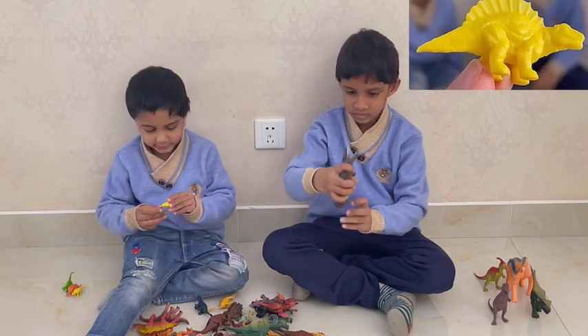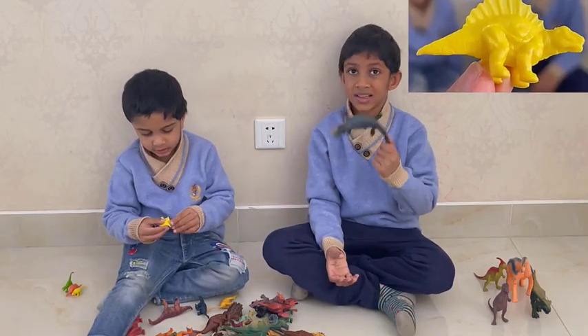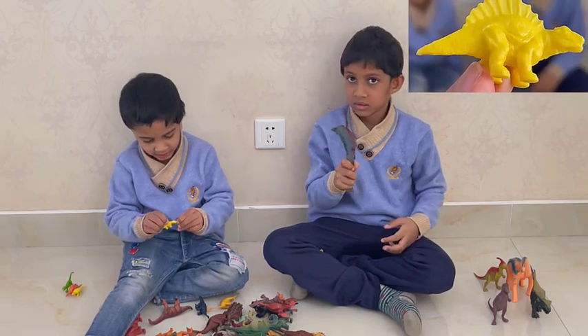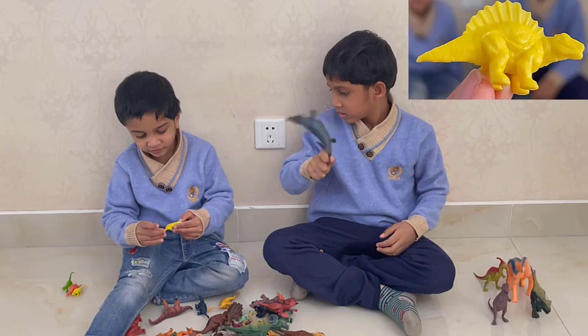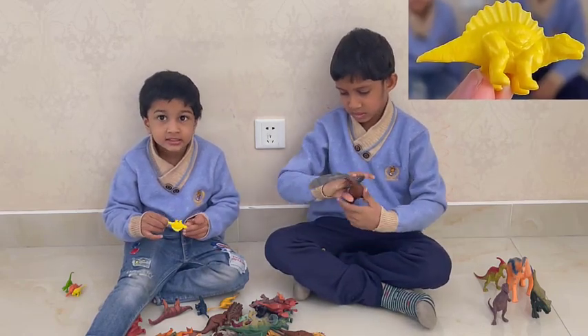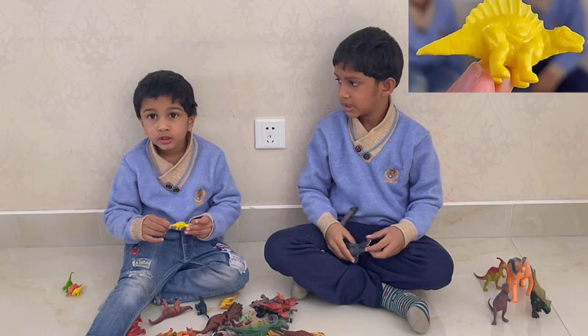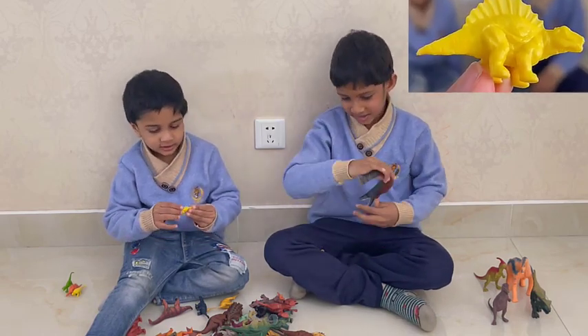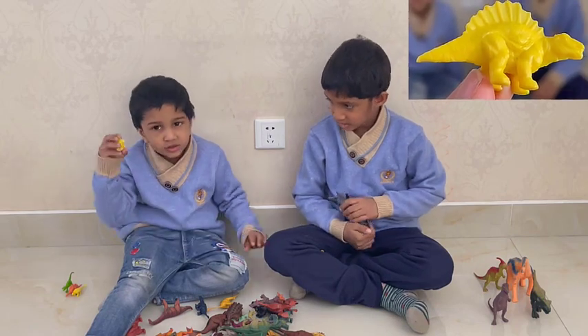This dinosaur can walk on four legs, and it's a baby. It can eat fish, and it has a tail. It's a baby Spinosaurus.